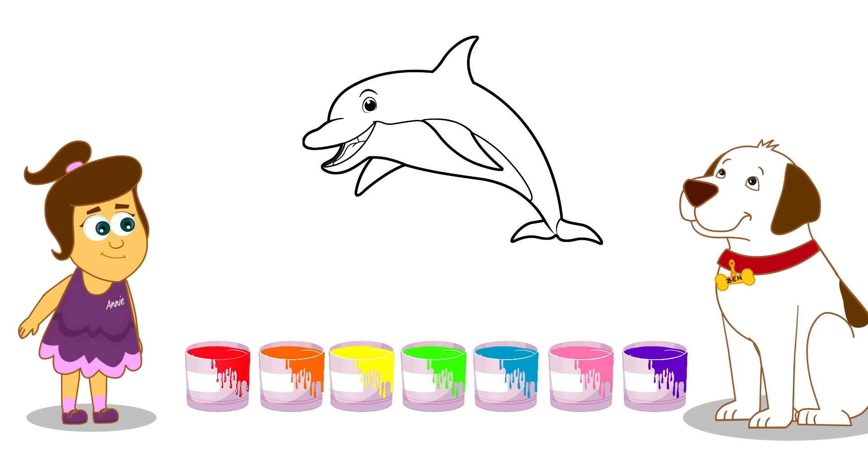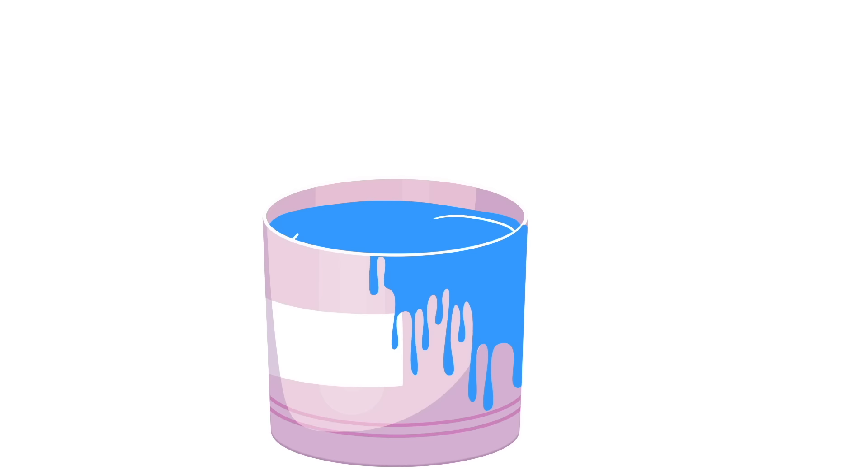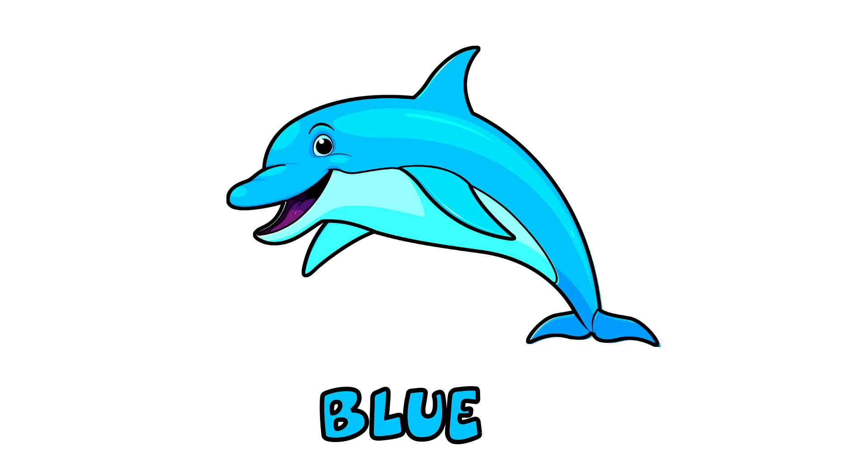Ooh! What's next? I know this one! It's a dolphin! What colour should we paint the dolphin? Painting! Ooh! Blue!